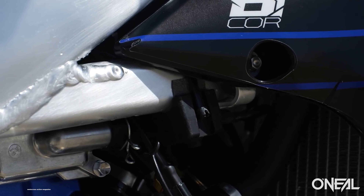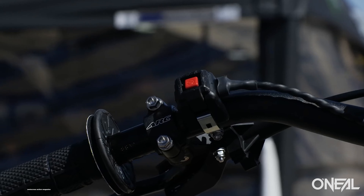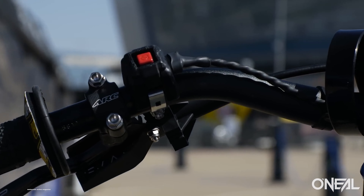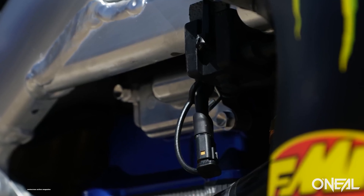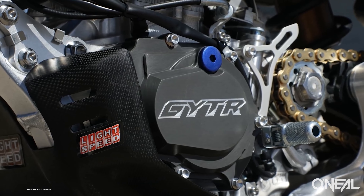I figured some of you guys might not know either, so I'm excited to share that information. I also learned that the Pro Circuit Kawasaki guys ran the SSF Tack forks from Showa — air forks — a few years ago, and Ken Roczen won the 2016 AMA Outdoor Nationals in the 450 class on an RCH Suzuki with PSF1 air forks as well.